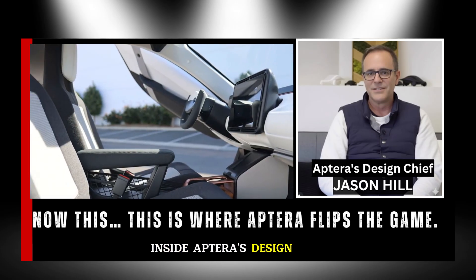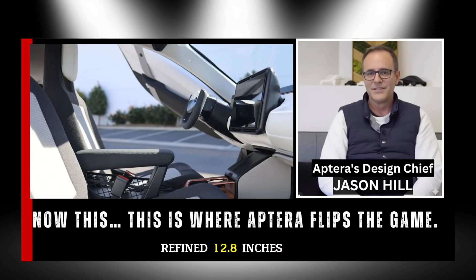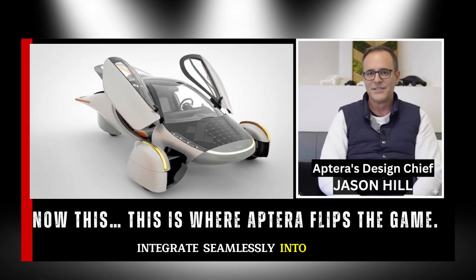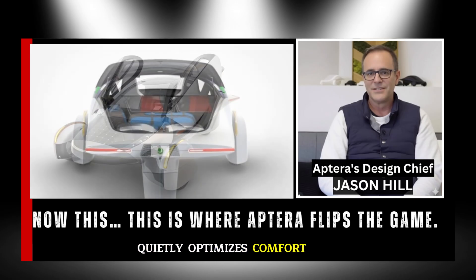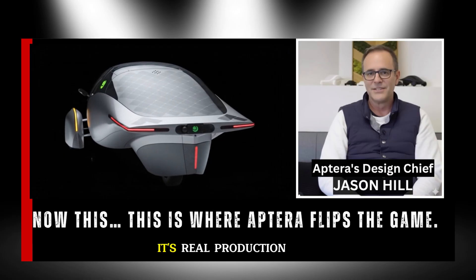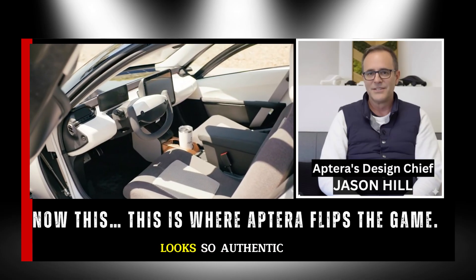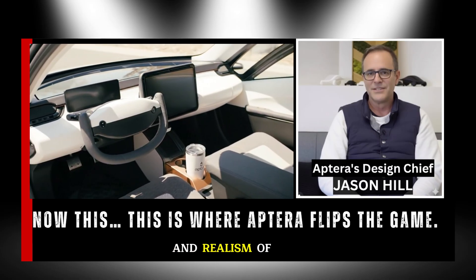Inside, Aptera's design language continues to evolve. The central display, once larger in early prototypes, now measures a refined 12.8 inches diagonally — balanced and perfectly proportioned for the cabin's unique layout. Surrounding it, redesigned air vents integrate seamlessly into the dashboard, part of an upcoming reveal showing how Aptera's airflow system optimizes comfort and efficiency. What's visible in the current configurator isn't concept art — it's real production data rendered directly from CAD files, and the digital models are almost identical to the physical components being built. The design phase has evolved into the manufacturing phase, and it shows.